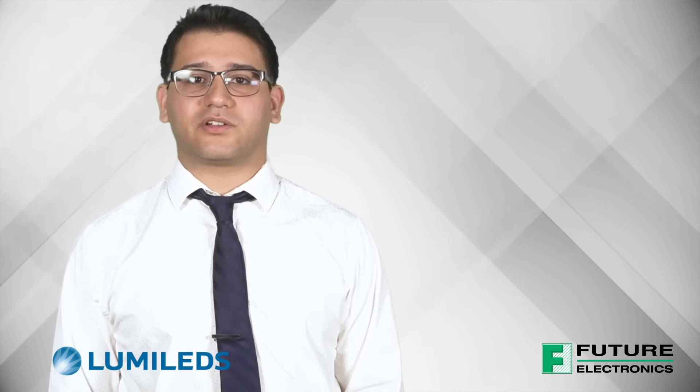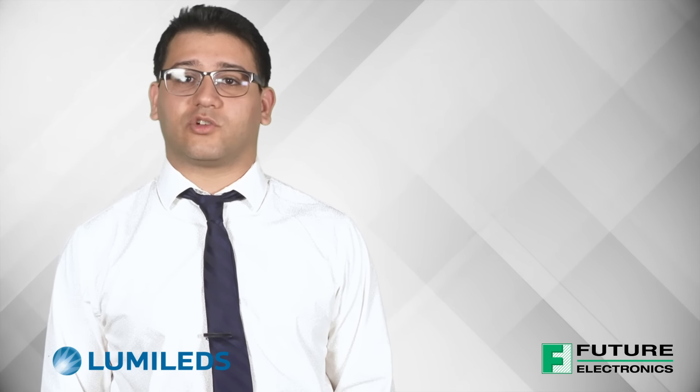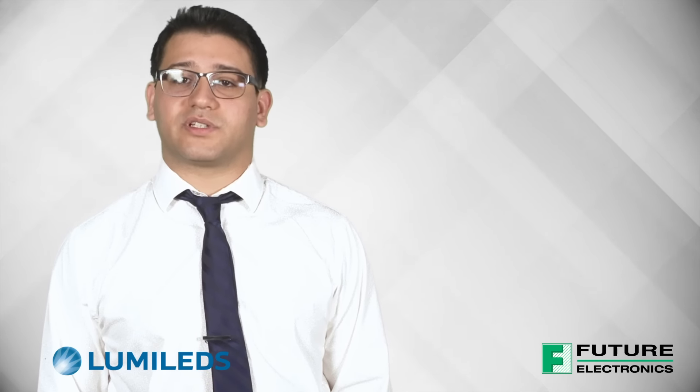With LumaLeds' long-term commitment to LED innovation and Future Lighting Solutions' technical competencies and largest global LED inventory, you can be confident in your supply chain and long-term supportability of your designs.